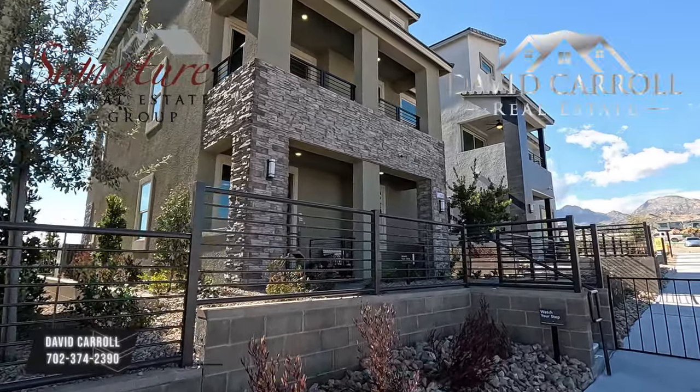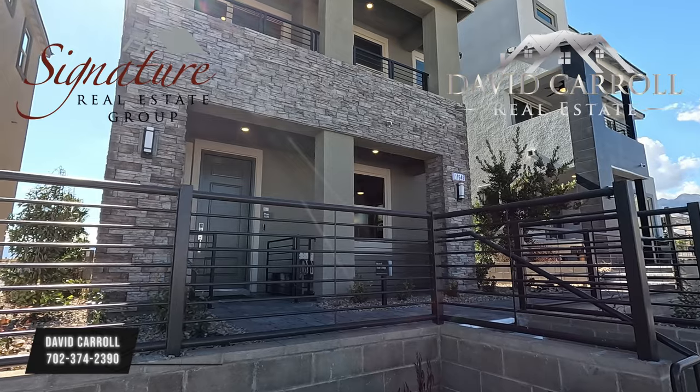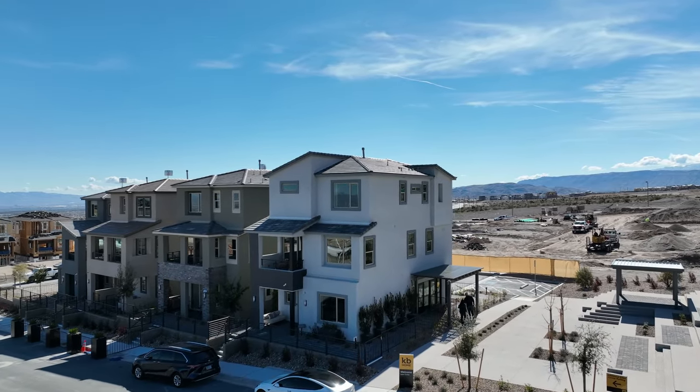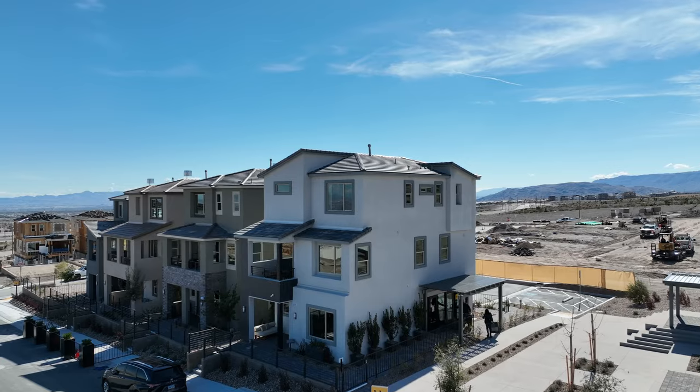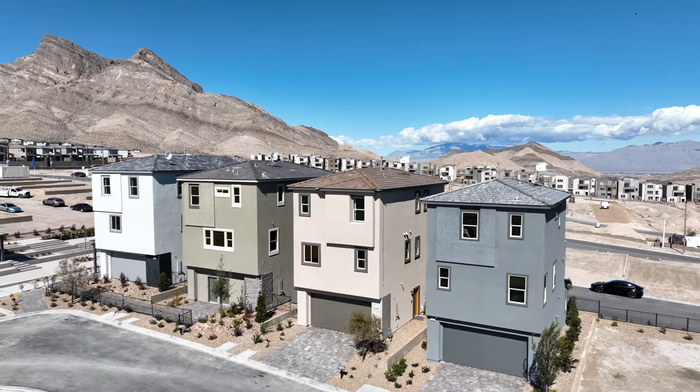Welcome back everybody. I'm David Carroll, your Las Vegas Realtor with Signature Real Estate Group, and welcome back to Quail Cove by KB Homes here in Summerlin West. Brand new three-story homes right off the I-215 here in Summerlin, Las Vegas.